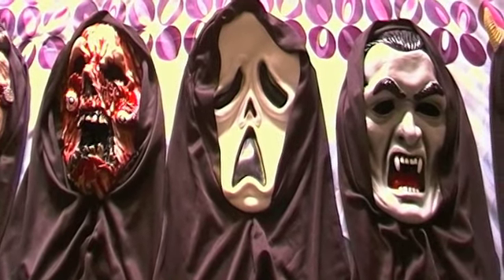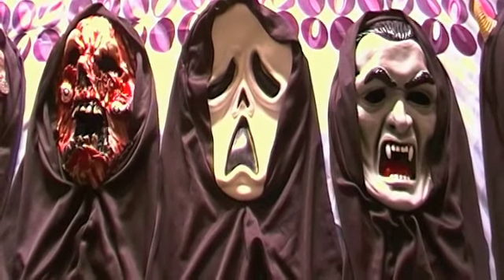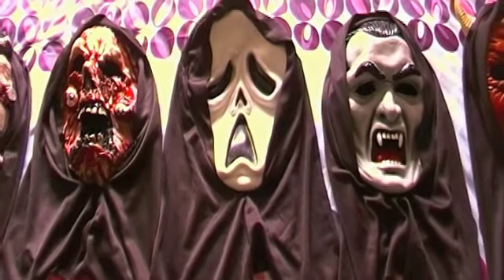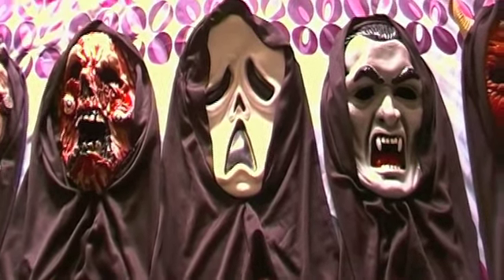Hey viewers and friends, Andrew back again and welcome to another video. For today's video it's going to be short and sweet, but I went shopping again this morning and came home with five really awesome looking masks.